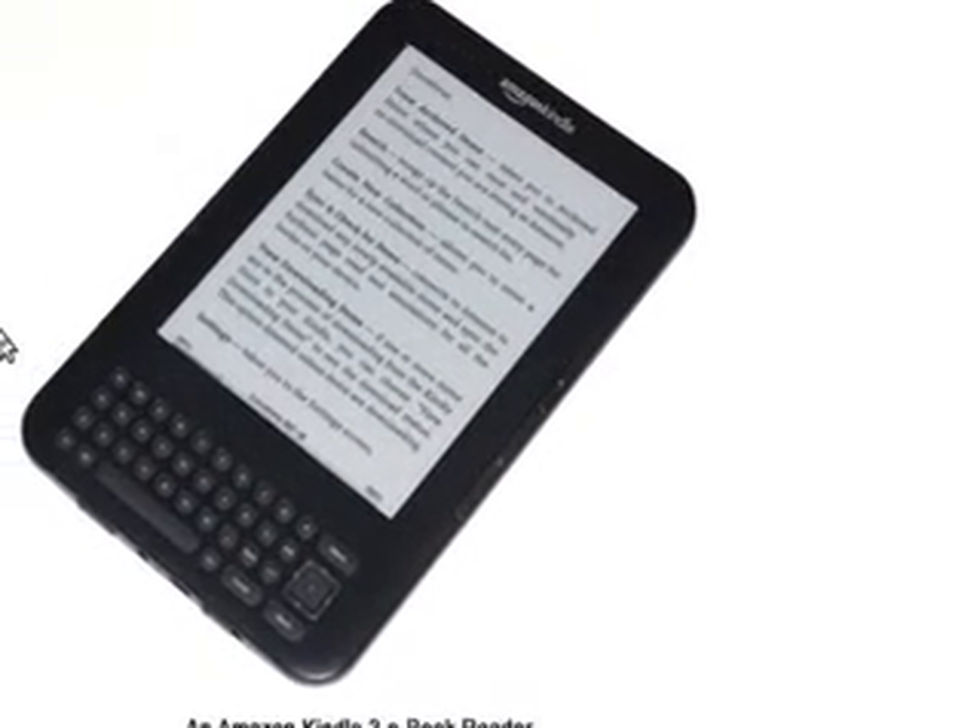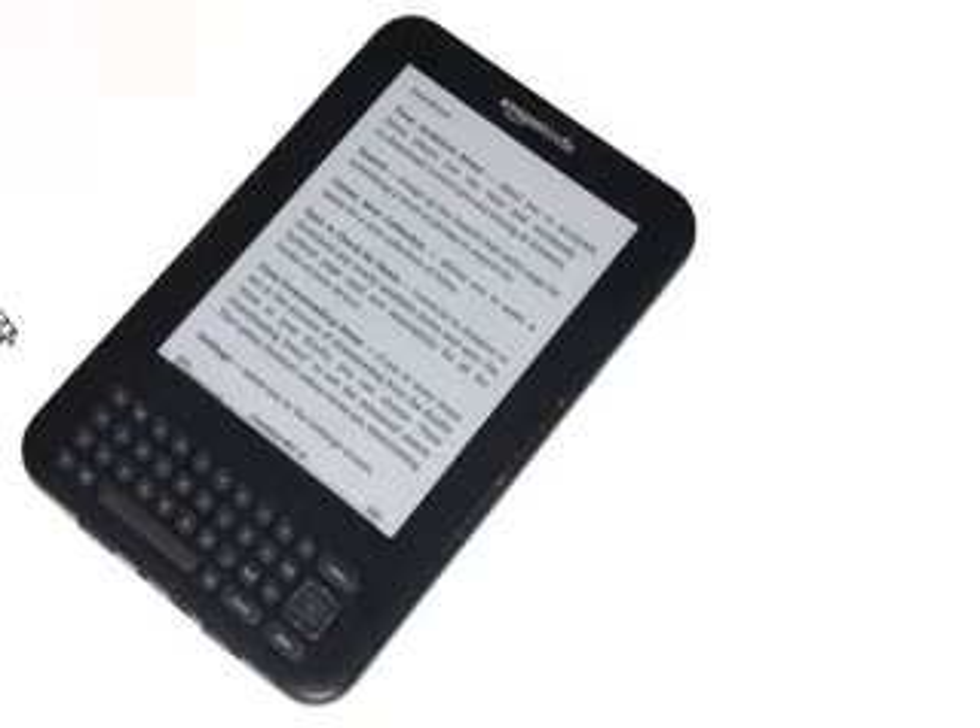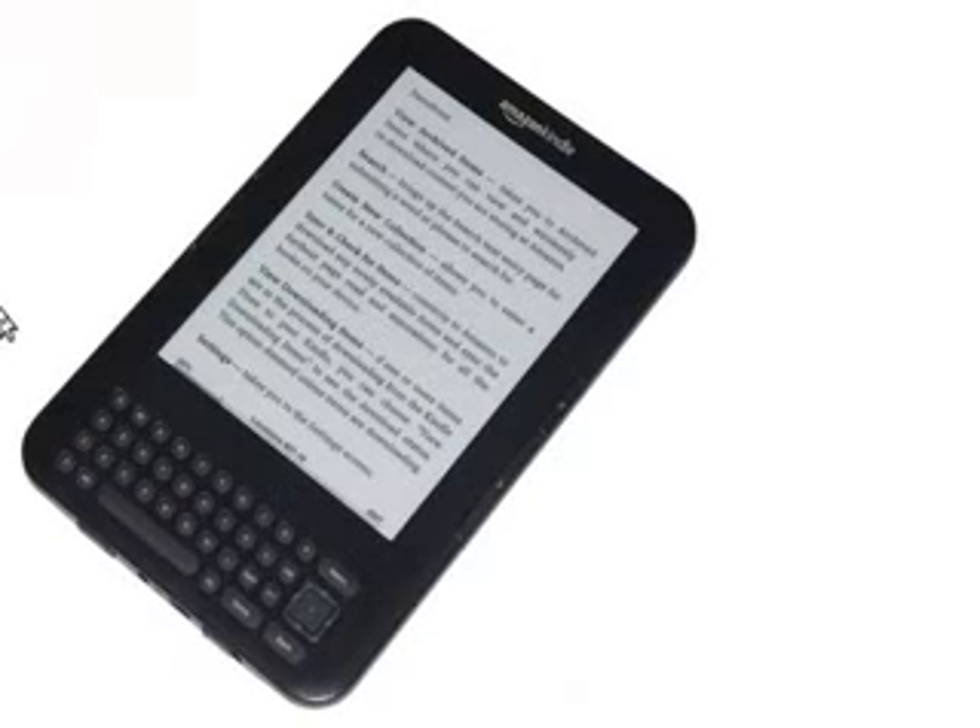Today I went to Best Buy and took a look at what is now the Kindle Keyboard. It was available in either graphite or white. The one I was playing with was the white one, but I do think if I chose this model I'd choose the graphite one.